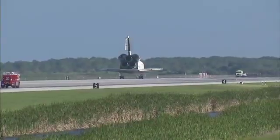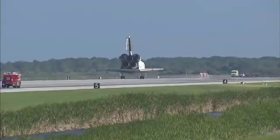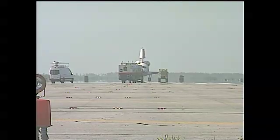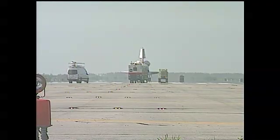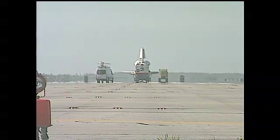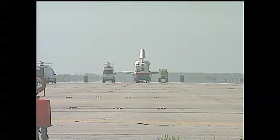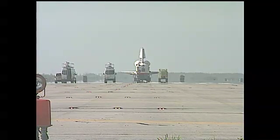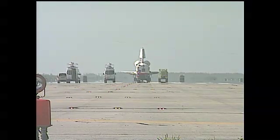And with those words from STS-132 Commander Ken Ham talking with Capcom Charlie Hobaugh here inside Mission Control Houston. Atlantis has wrapped up a 32-year career, 32 missions, as well as this STS-132 flight. It traveled 4,879,978 miles on this STS-132 mission.